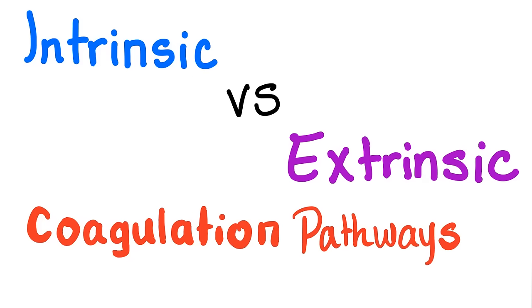Hey guys, it's Medicosis Perfectionalis, where medicine makes perfect sense. Today we'll continue discussing our bleeding and coagulation series of lectures. This is the 18th video in my series. We'll talk about a comparison between the intrinsic and the extrinsic coagulation pathways, and let's get started.